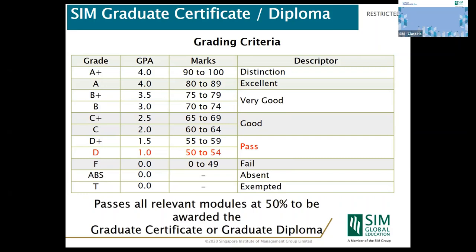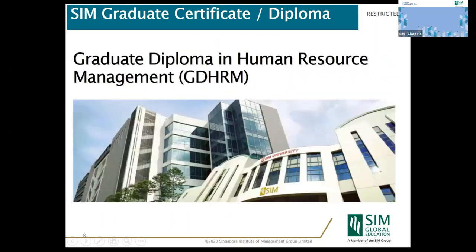I will now introduce Ms. Isabel, the Head of Program for the Graduate Diploma in Human Resource Management. Hi everybody, welcome to our online graduate fair. I'm Isabel, Head of the Graduate Diploma in Human Resources Management. I'm sure you are excited about learning more about HRM, whether you are currently in Human Resources or thinking about joining the HR profession.